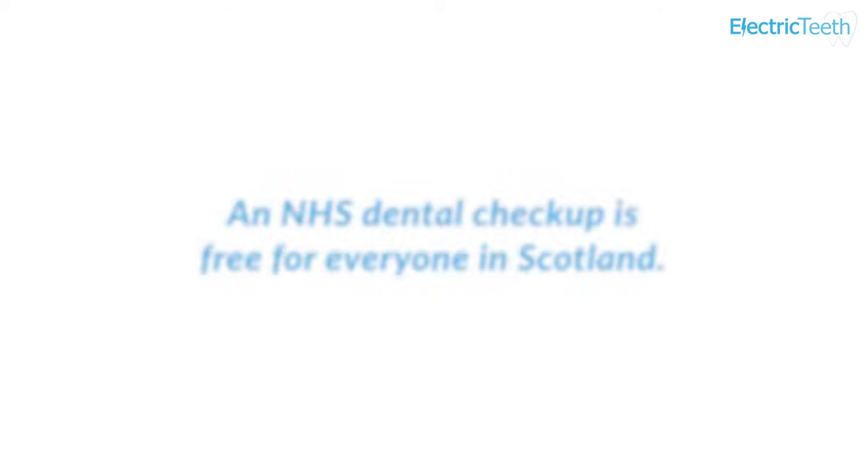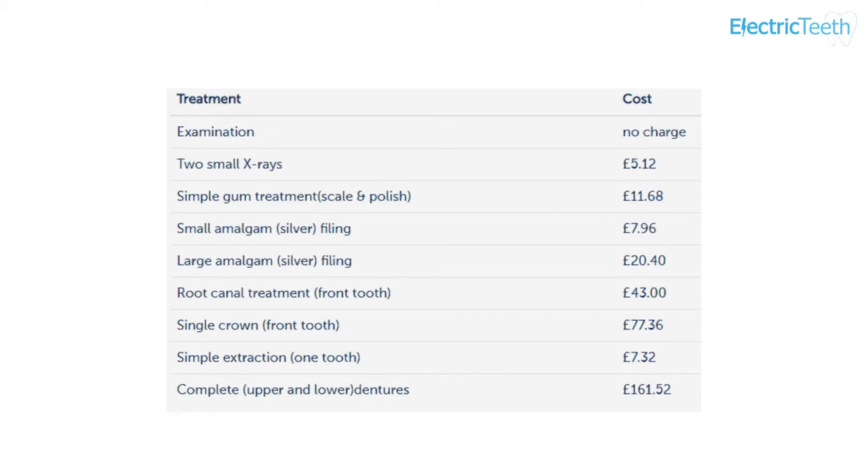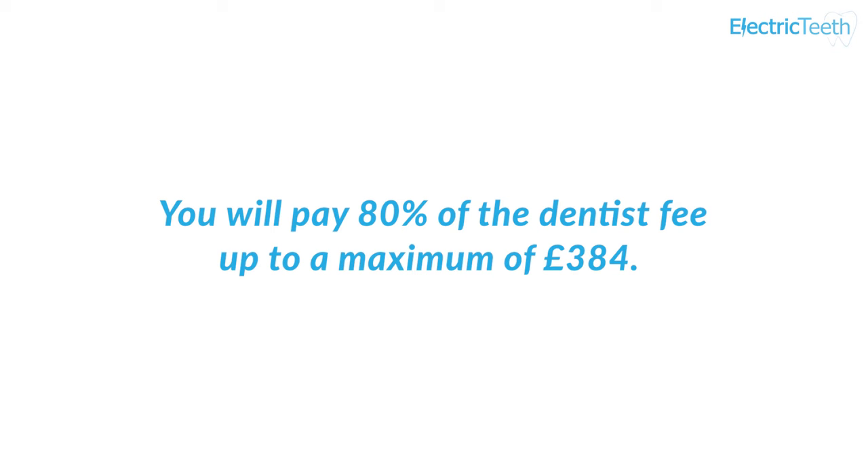As with treatment in England and Wales, NHS dental charges in Scotland and Northern Ireland do not apply to everybody — some individuals are entitled to free NHS dental care. In Scotland, prices are set by NHS Scotland. An NHS dental check-up is free for everyone in Scotland. X-rays are not included; standard bite-wing x-rays, one each side normally taken once per year, are £5. The charges follow a complex pricing structure that varies between patients, making it difficult to give exact prices before a check-up. A table of prices is shown on screen for guidance, with the full list in the statement of remuneration linked below. The cost to you as a patient is 80% of the dentist fee, up to a maximum of £384 per course of treatment.